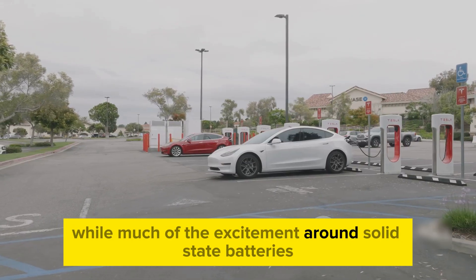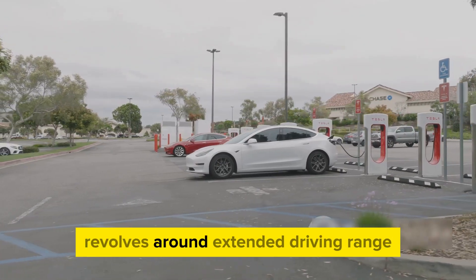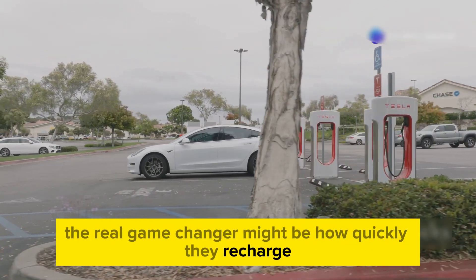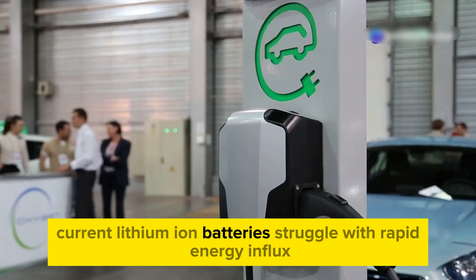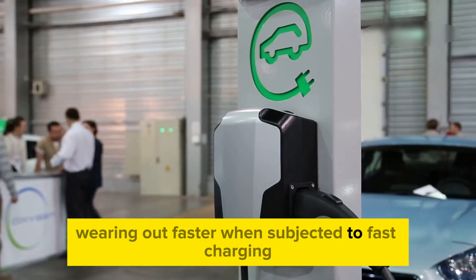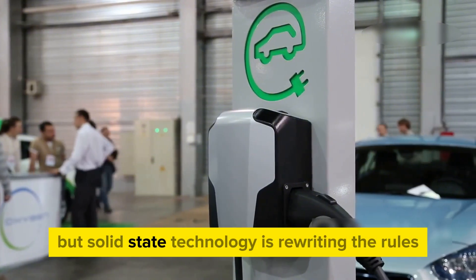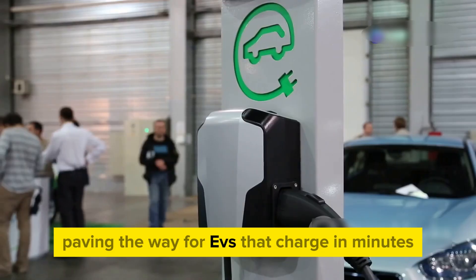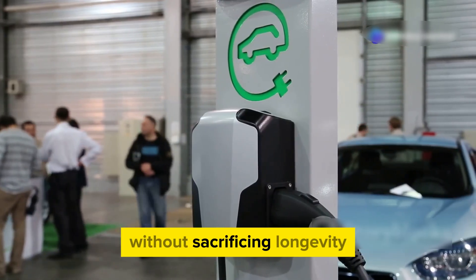While much of the excitement around solid-state batteries revolves around extended driving range, the real game-changer might be how quickly they recharge. Current lithium-ion batteries struggle with rapid energy influx, wearing out faster when subjected to fast charging. But solid-state technology is rewriting the rules, paving the way for EVs that charge in minutes without sacrificing longevity.